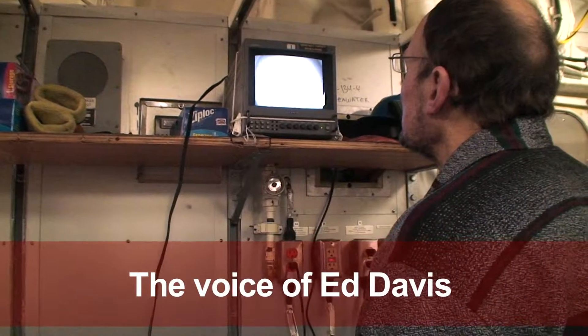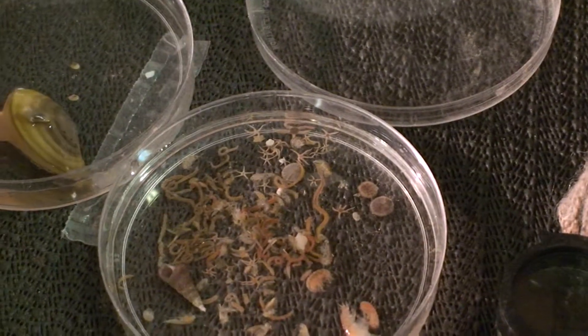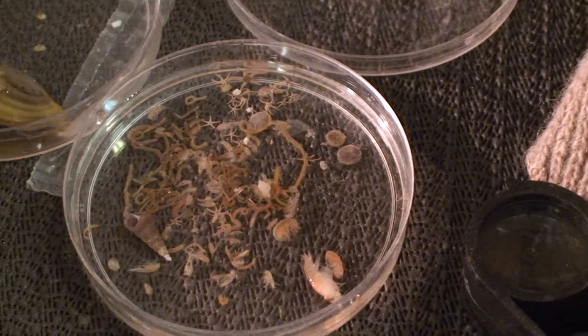We wanted to deploy the camera because the grabs are only sampling in a very small area, so often we'll see things that are down there that we can't pull up in our quantitative samples. We're seeing a lot of brittle stars, which we will end up pulling up in grabs. But we passed over an anemone in the first minute or two of footage which we never pulled up. So it's always worthwhile to know that there are things down there that we're not seeing in our sampling — and the snails, Tachyrhynchus erosus, a lot of gammarids, amphipods, and small worms.